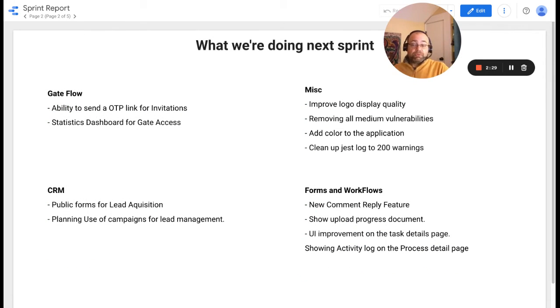In the next sprint, we will be working again on get access — specifically the ability to send a one-time password link for invitation, and a direct request from CO Morassan to add a statistics dashboard for get access. In terms of CRM, we want to add a make-form-public feature for lead acquisition, and we want to plan the use of campaigns for lead management.